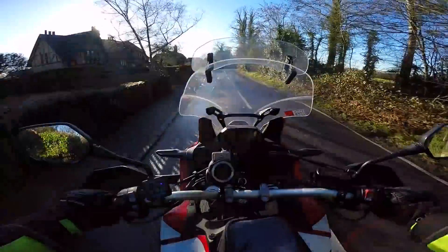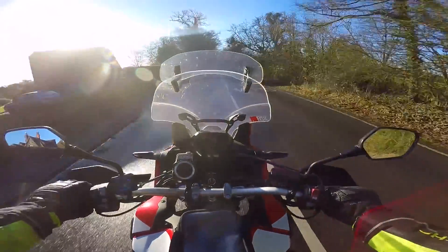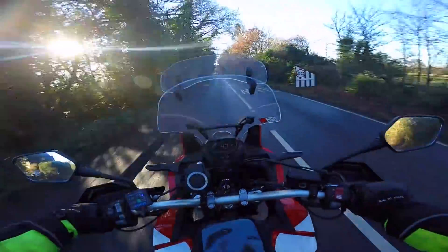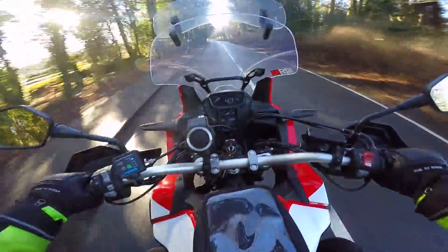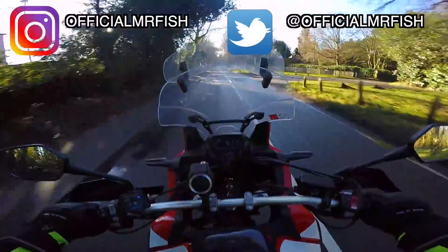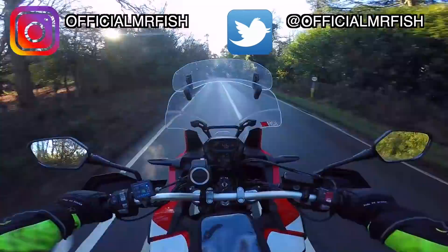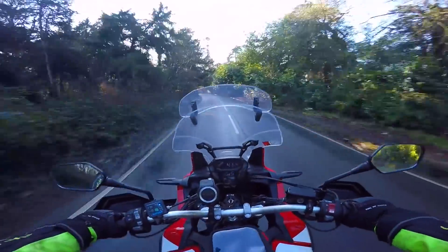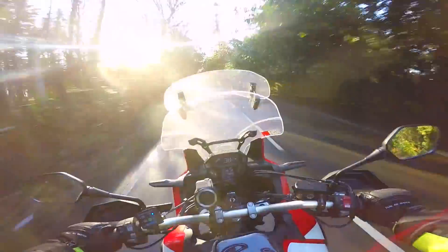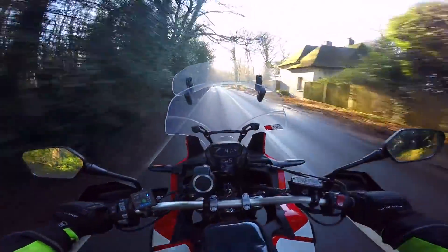Thank you for sticking around. So I've had this for nearly two years — it'll be two years in March, it's now January — and I've done just over 4,000 miles, so this is technically the 4,387 mile update. I know that's not a great deal for a bike like this, but circumstances meant I haven't ridden it as much as I wanted to. I did do two videos — one called 'Five Things I Love About My Africa Twin' and another called 'Five Things I Hate About My Africa Twin.'